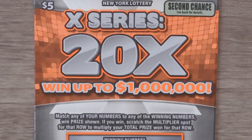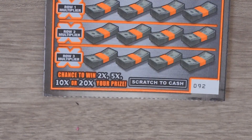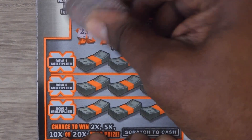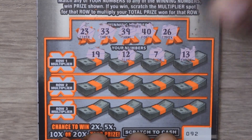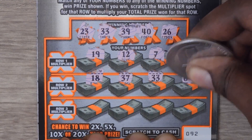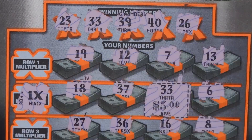Our next ticket is the $5 20x. With this ticket it's a matching numbers game — get a match in a row and you can scratch the multiplier, which can multiply your prize by 2, 5, 10, or 20x. This is ticket number 92. Numbers: 23, 33, 39, 40, 26, then 18, 12, 7, 13, 18, 37, 33 — hey, we got a match! Then 6, 27, 36, 16, and 8. Let's check out that multiplier — 1x multiplier for a $5 win.